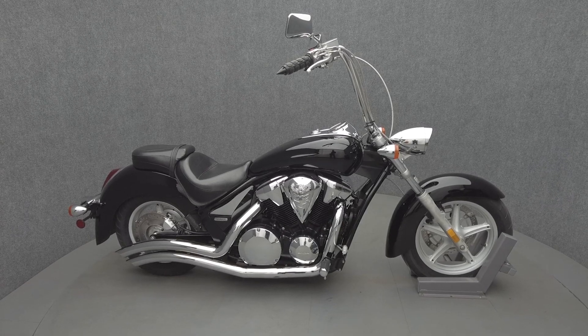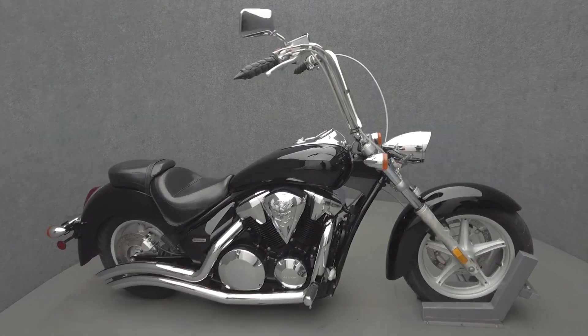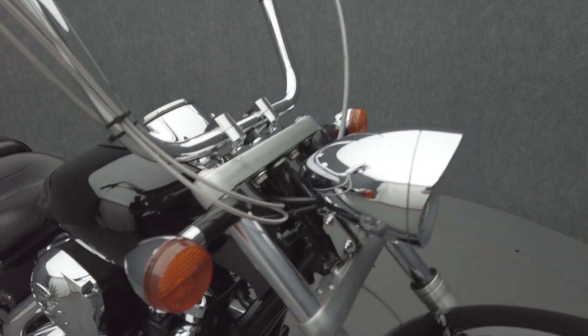Hey everyone, this is Keegan from National Power Sports. This 2010 Honda Stateline with only 22,365 miles runs well.